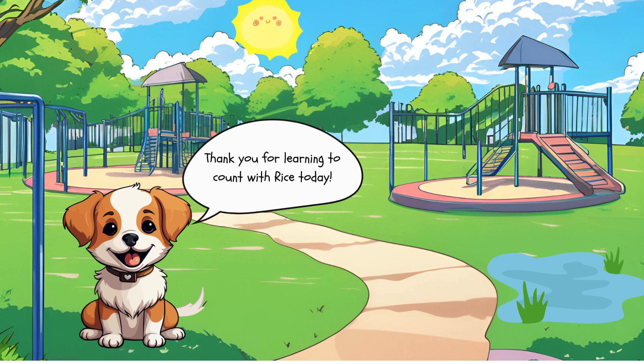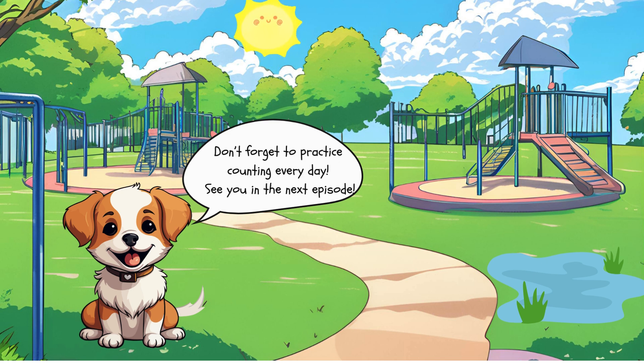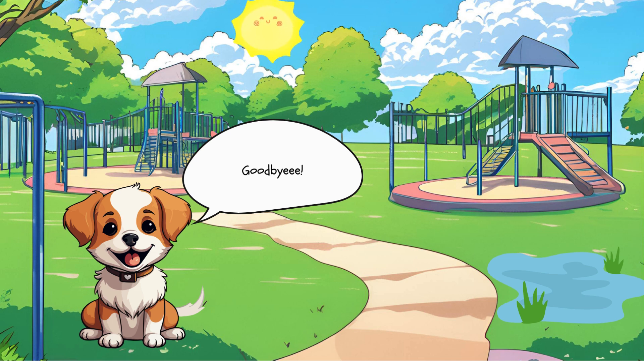Thank you for learning to count with us today. Don't forget to practice counting every day. See you in the next episode. Goodbye!